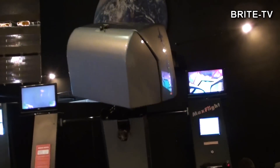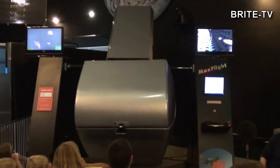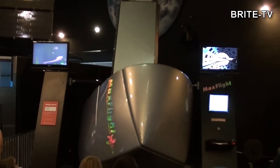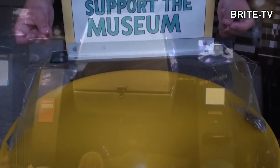Są też takie symulatory, gdzie zapinamy pasy i jesteśmy rzucani na lewo i na prawo. Tutaj można przeżyć zarówno przygodę lotu samolotem, ale też jazdy kolejkami górskimi. Takie symulatory też można w Polsce spotkać, niemniej jest to rzadka chyba atrakcja w muzeach.